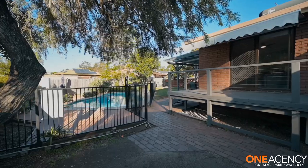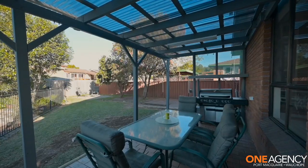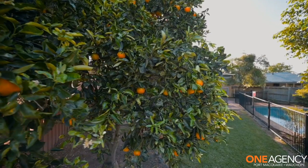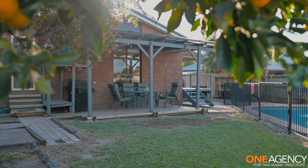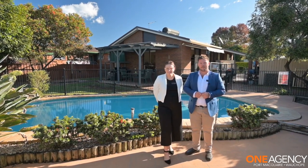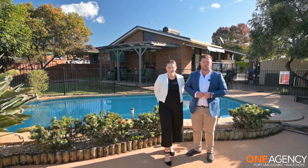I'll see you next time. So whether you're a first home buyer, looking for a family home or seeking an investment property, we're here to help and we look forward to your inquiry.